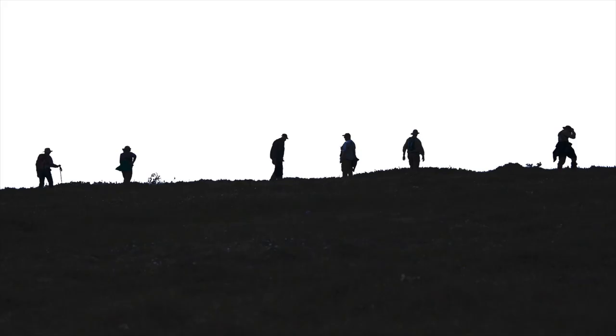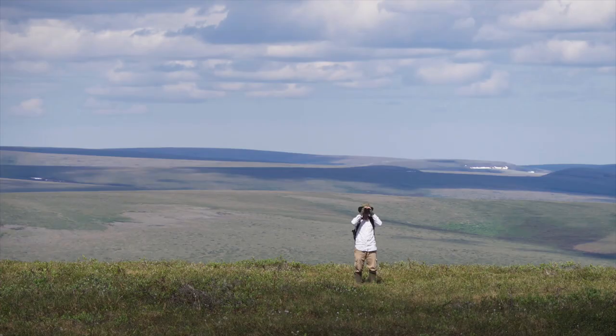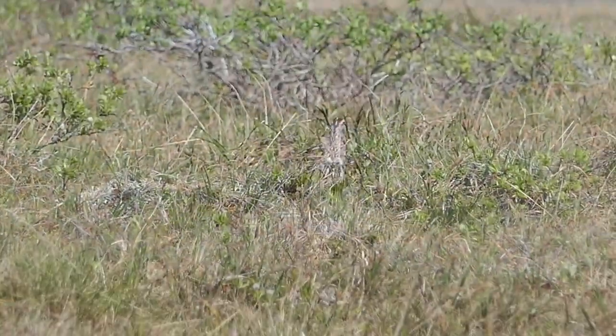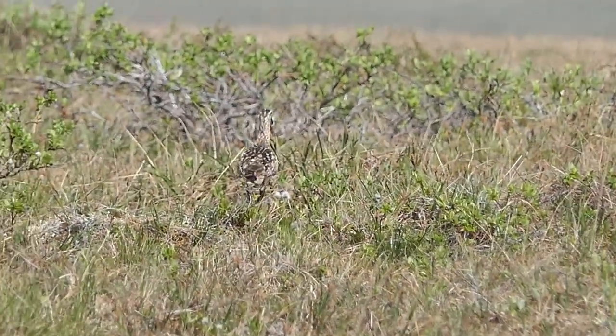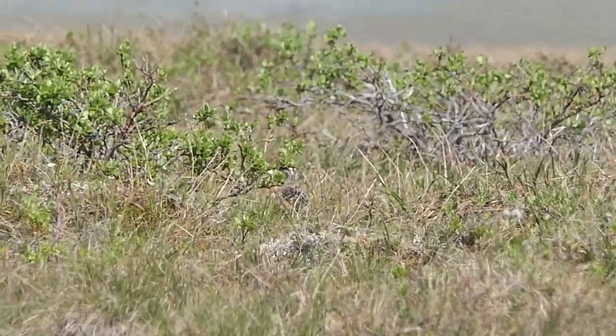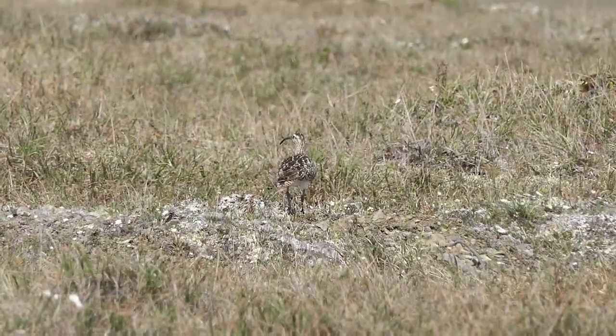When most are ready to give up the search and go back, Brian makes the find and calls us over. This is the bristle-thighed curlew — a very rare bird indeed, as the world population is less than 10,000.